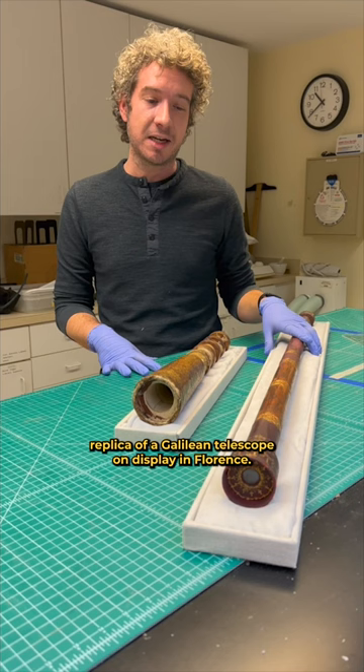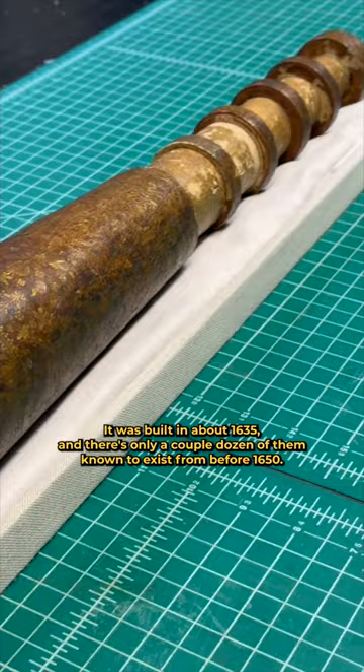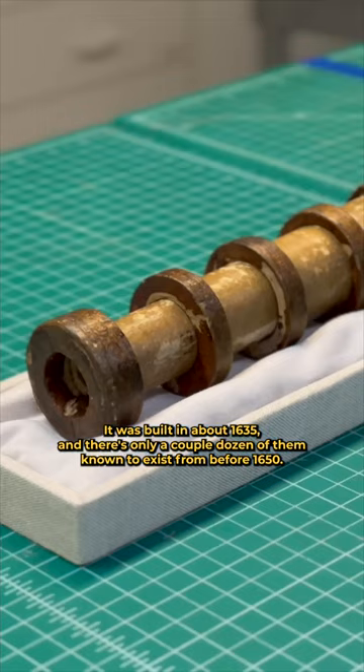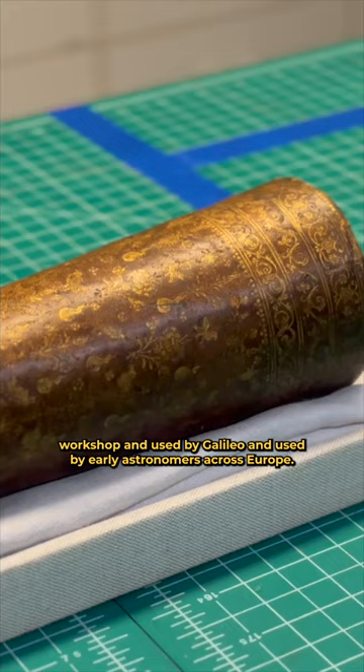The second telescope in front of me is the oldest telescope known to exist outside of Europe. It was built in about 1635, and there are only a couple dozen of them known to exist from before 1650. This is an exact type of telescope that would have been made in Galileo's workshop and used by Galileo and early astronomers across Europe.